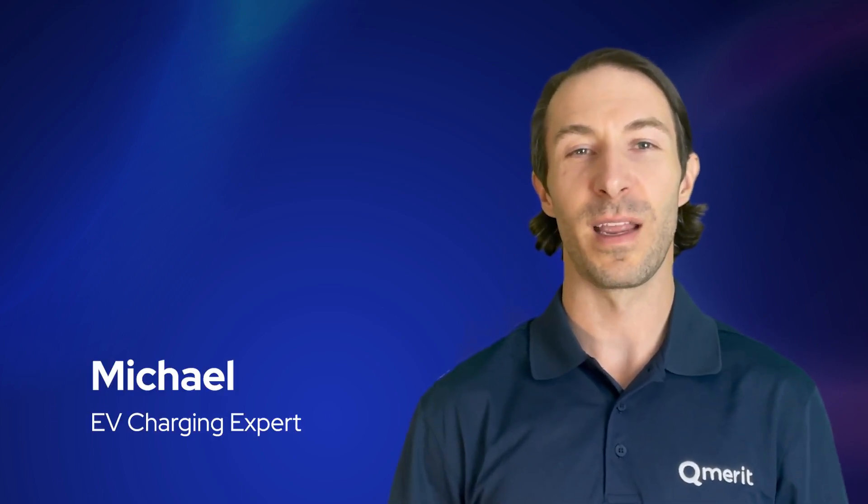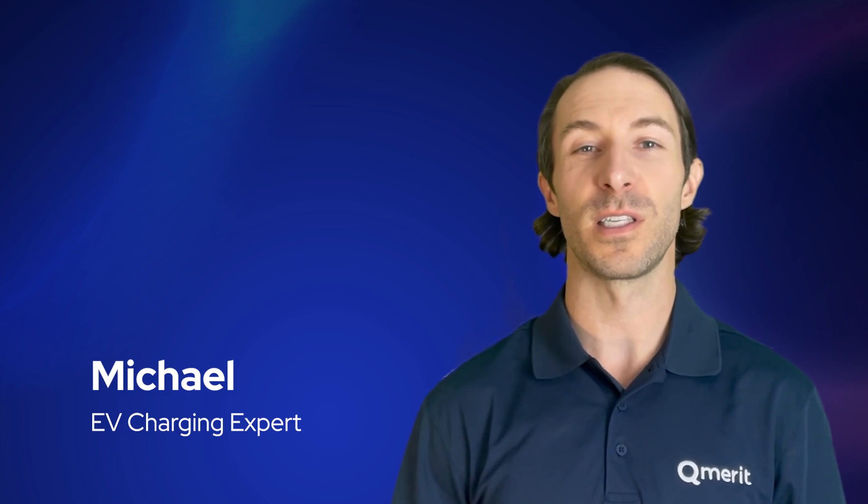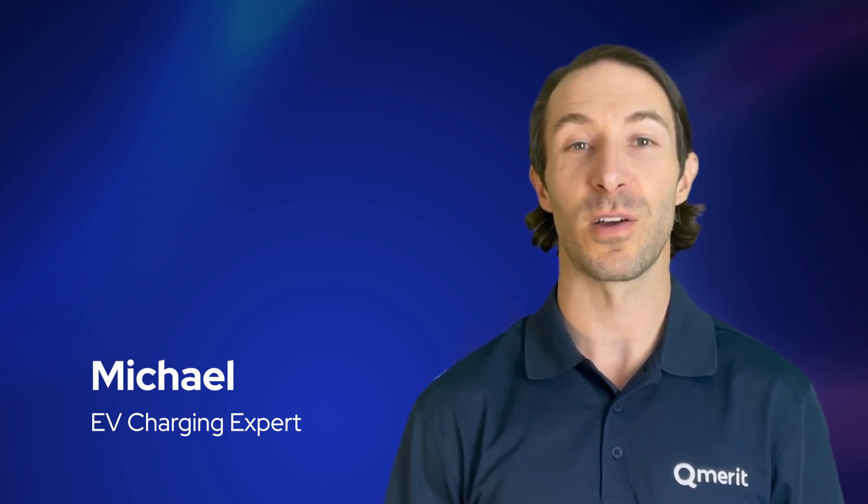Hi, this is Michael with QMerit and today I'm going to answer a few questions about getting an EV charger installed at your home.